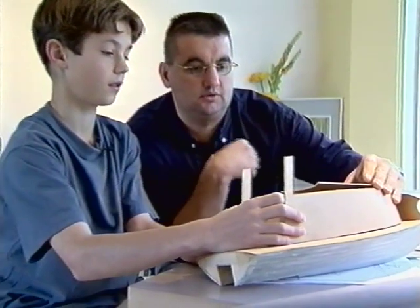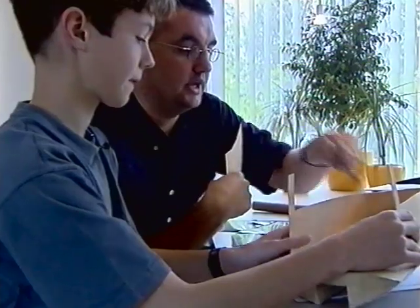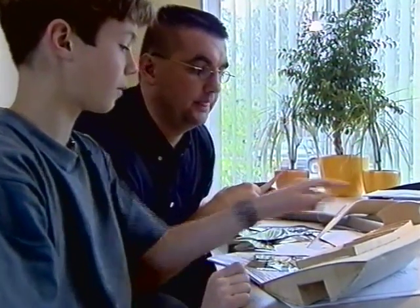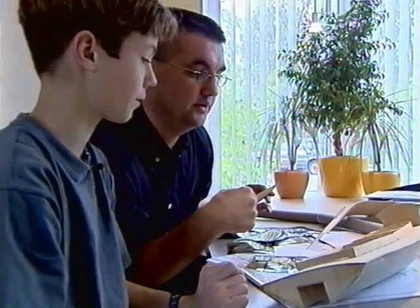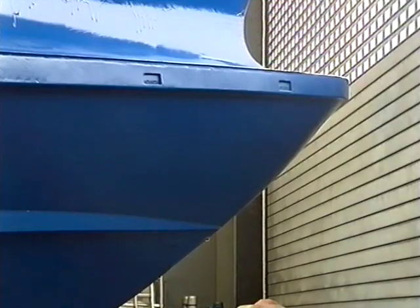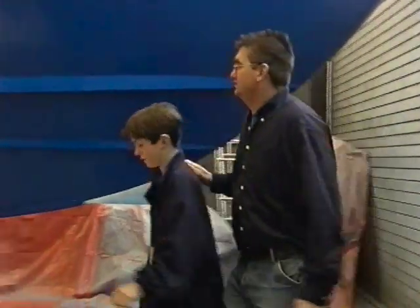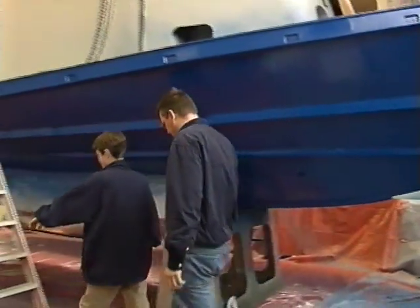Ja. Oh, dat ziet er wel heel erg goed uit. En dit zijn dan de plekken waar jouw motortje in komt om hem te laten varen. Ja, dat klopt. Hier komt de motor in. En hier komen alle andere sensortjes en servo's, wat er voor nodig is. Oh, dat is wel heel mooi. Dank u wel.